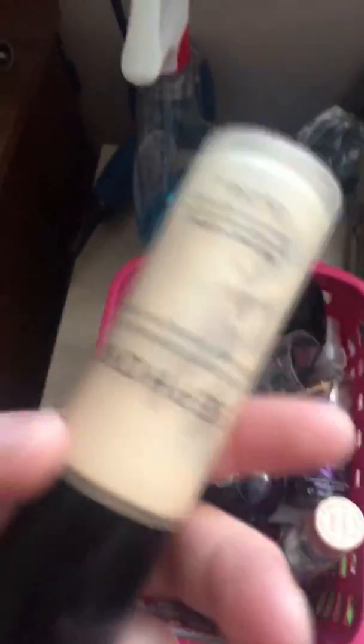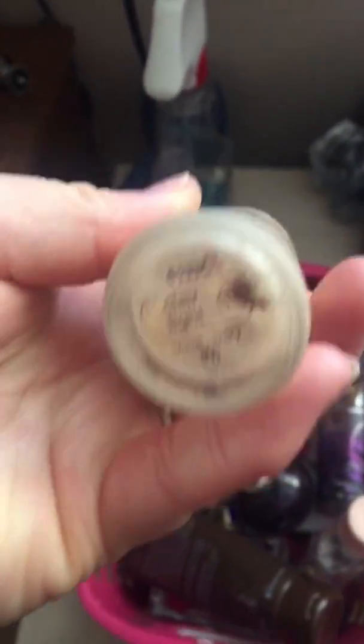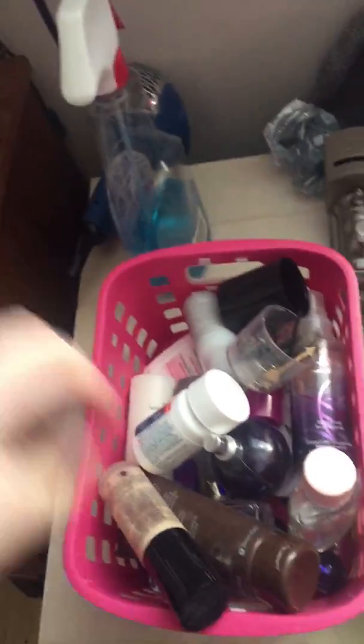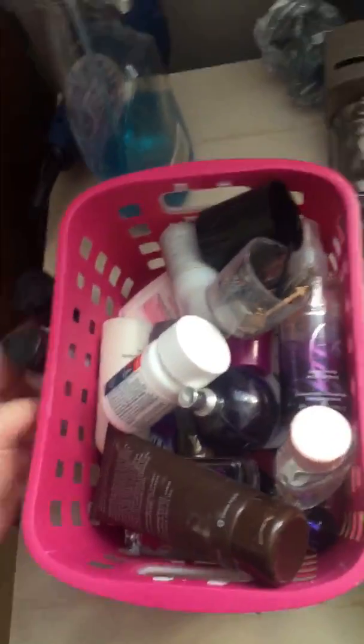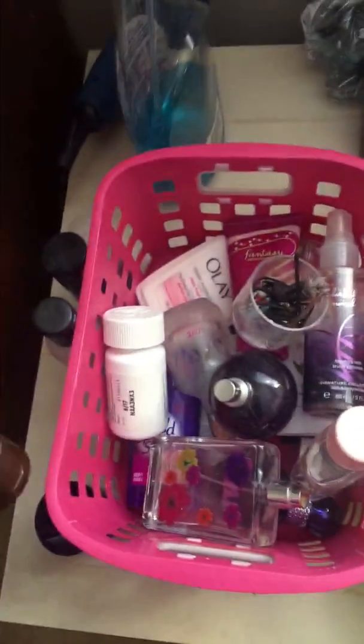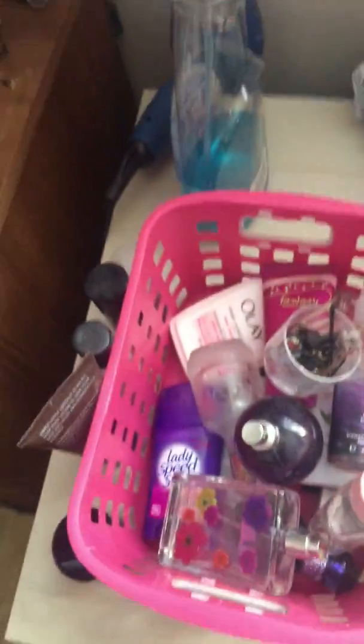I have to go through the stuff. Some of the stuff I actually had to throw out — like this is actually empty, so I have to get rid of it. And this is extremely old, so I have to get rid of that too. This is the new one I got for Christmas. This I still use — that can go in the garbage. I don't even wear this anymore — it's a Roxy perfume. I got it for Christmas like three years ago.